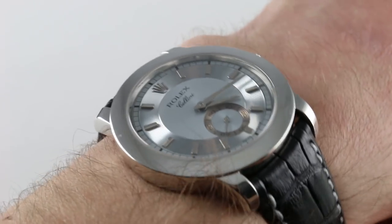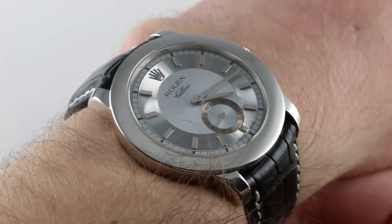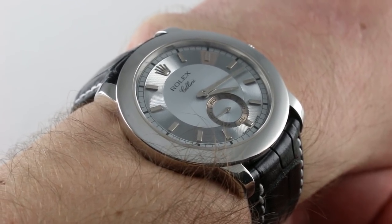Hi, I'm Tim. Welcome to our channel. Thanks for logging on. Today we're discussing a serious change of pace by Rolex standards. It's the Rolex Cellini Cellinium PT950.